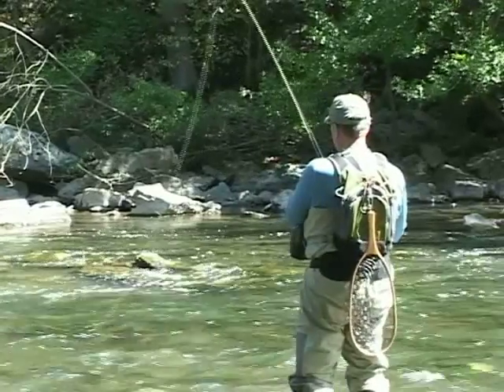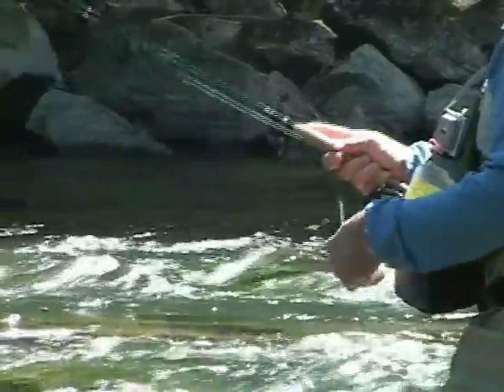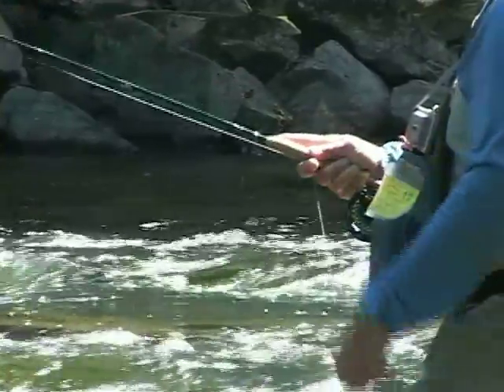A nationwide organization, Project Healing Waters, uses fly fishing as a rehabilitative and therapeutic outlet for wounded veterans and active military personnel.